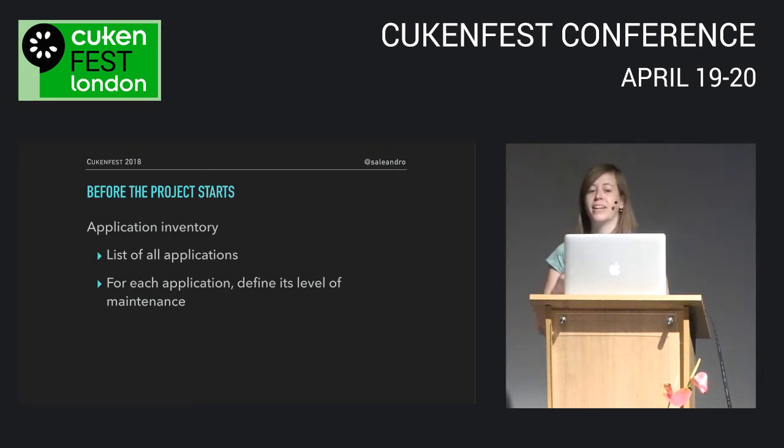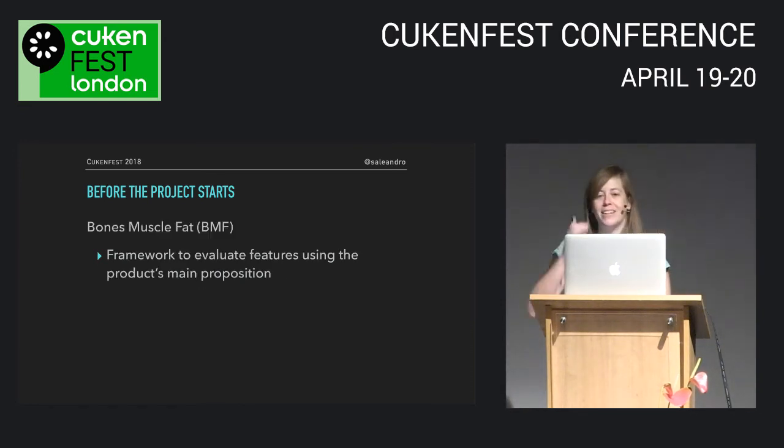Together with the product manager, we defined the level of maintenance for each application, reviewing it every quarter. Code is only really finished once it's no longer running in production. So make sure the code you have is bringing enough value to justify the cost of maintaining it — and if not, delete it. At my previous job, with our product owner and design leads, we went through a process of identifying the company's main proposition: why did users keep coming back to our product?